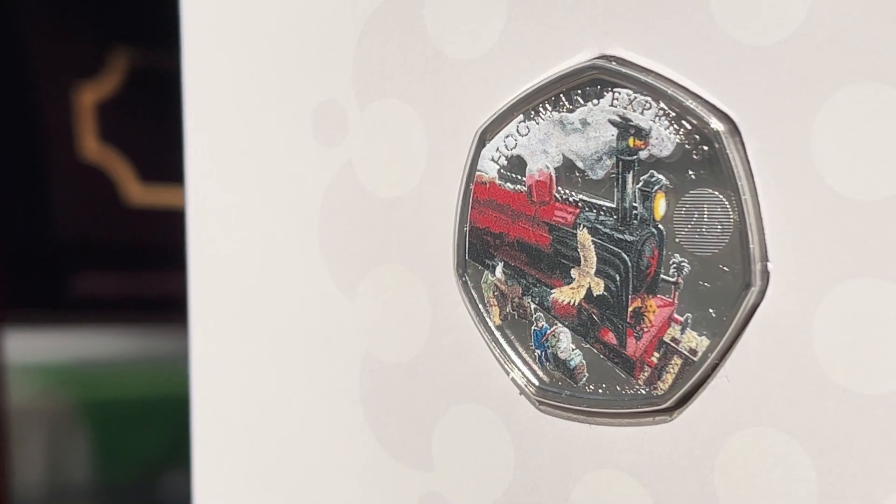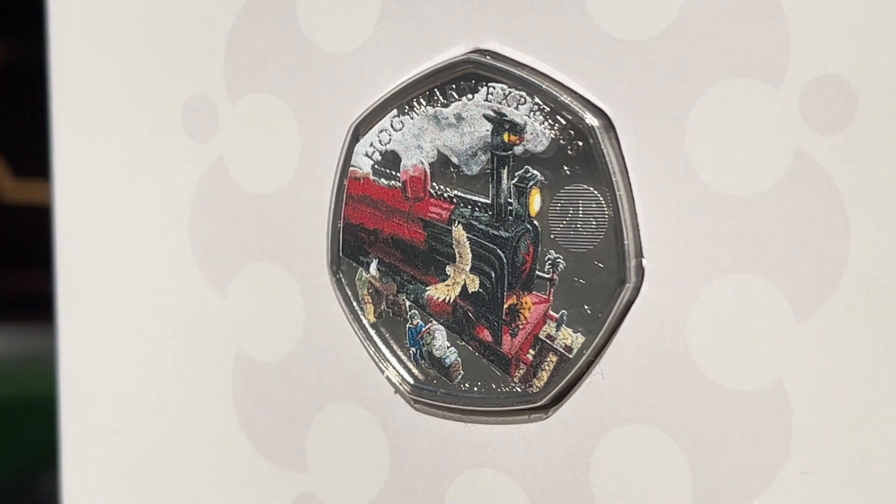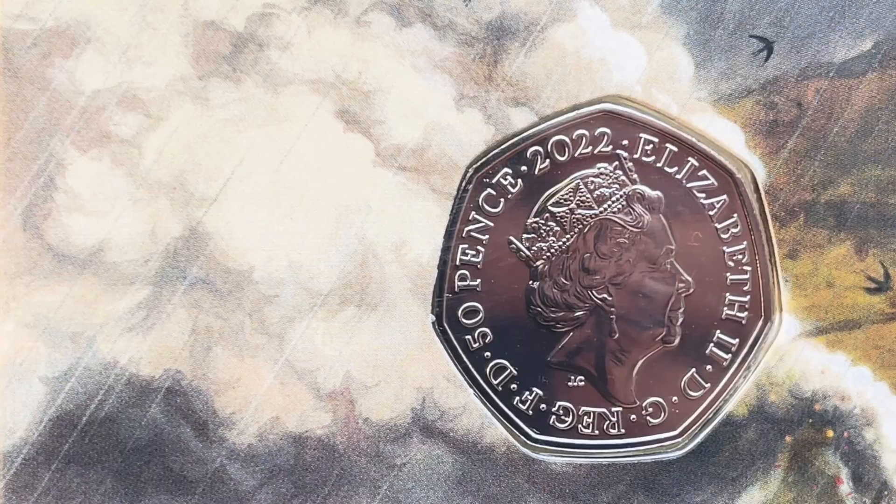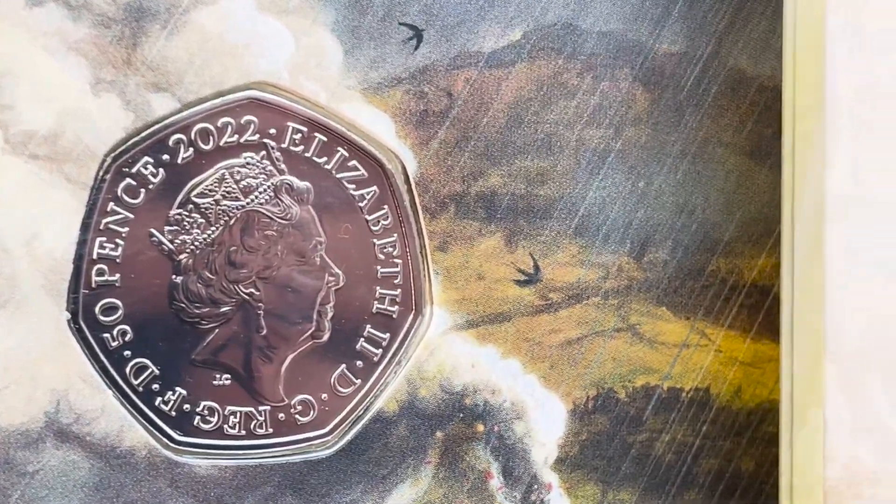A lot of colour features on the coloured version, with the classic red train engine, an owl and students waiting to board. This coin is also the last to feature the portrait of Queen Elizabeth II.